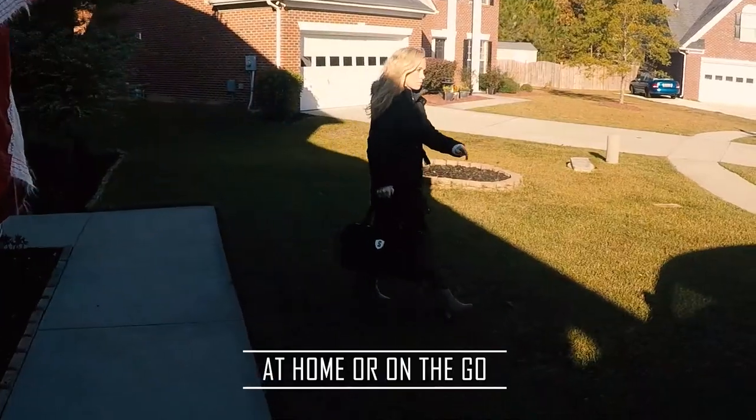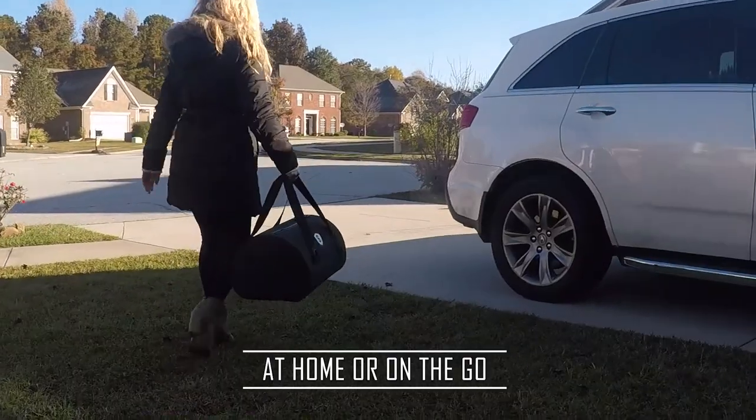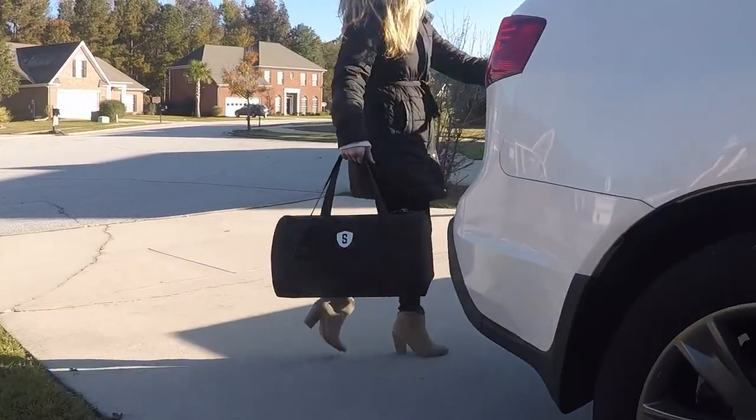Weighing less than 20 pounds and extremely compact, the Duo stores neatly in your home or in the backseat of your car.